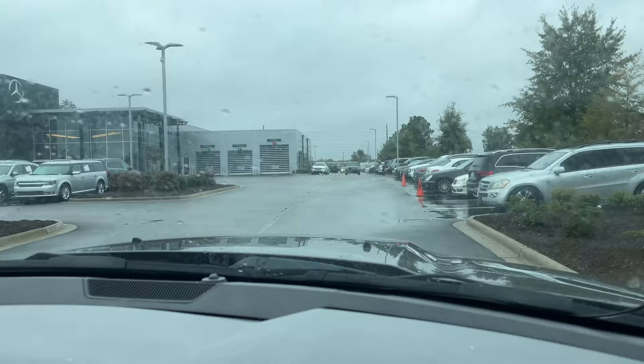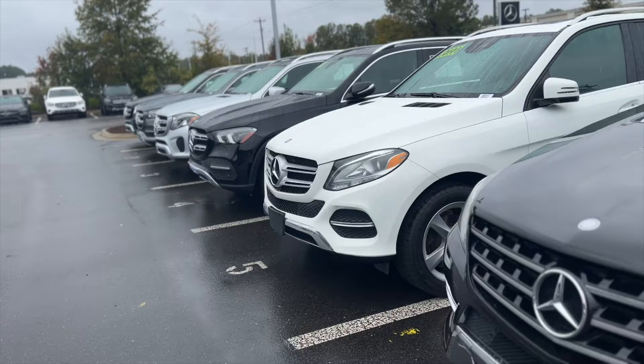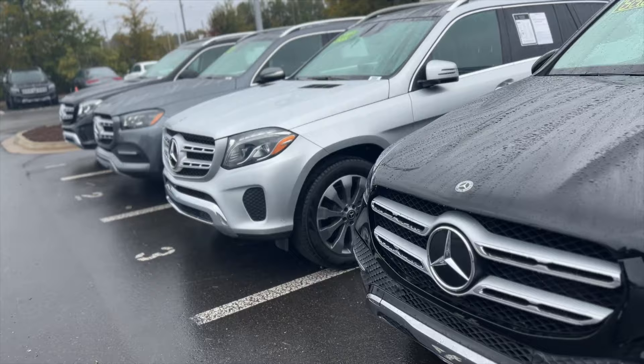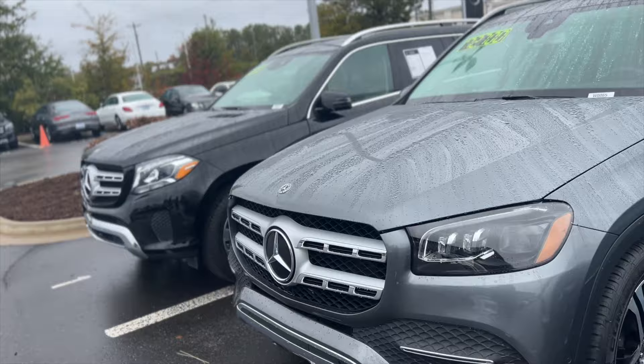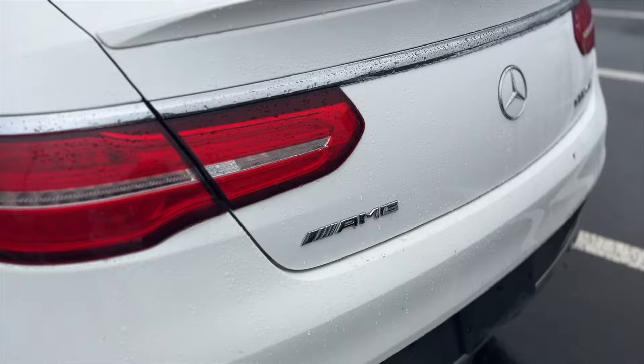We're here! We made it to the dealership. I'm about to go inside to see my sales rep — his name is TJ, and he's been assisting me so much throughout this process. These are some of the cars currently on the lot. I knew I wanted a midsize SUV this time around. I've had my Camaro for the past eight years and two doors has just been a journey. I knew I wanted four doors, and I also knew I wanted black on black — that is a must for me.